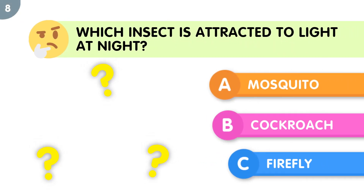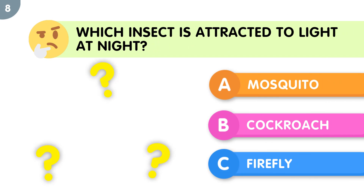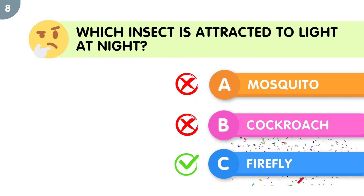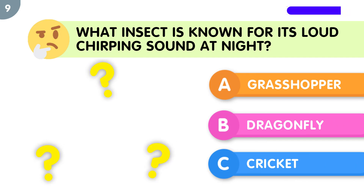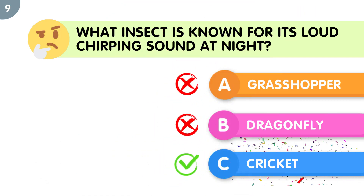Which insect is attracted to light at night? What insect is known for its loud chirping sound at night?